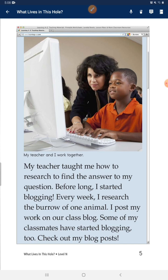Before long, I started blogging. Every week, I research the burrows of one animal. I post my work on our class blog. Some of my classmates have started blogging too. Check out my blog post.